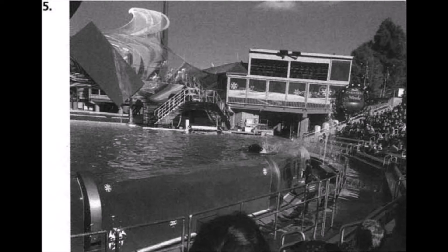Number five. Look at the picture marked number five in your test book. A. There is a surfer on the water. B. The first few rows of seats are empty. C. The boat is on the water. D. The pool is empty.